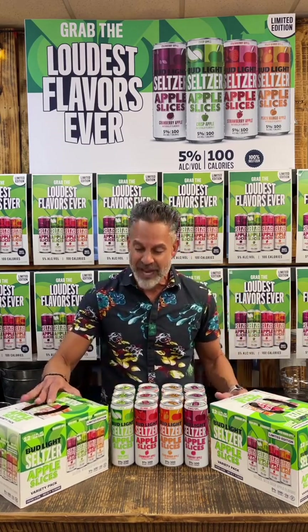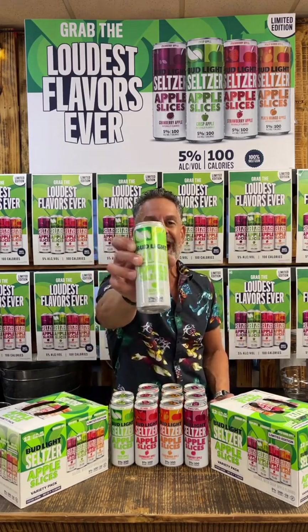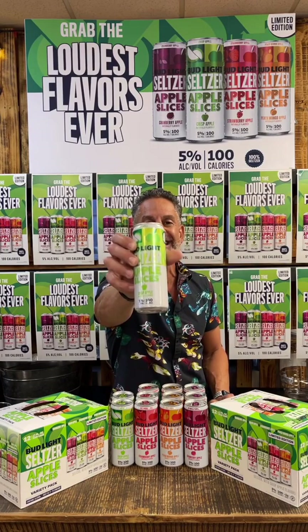I can't wait to taste these apple slices with you today, so here we go. Here's the packaging right here — they come in a variety pack, four of each flavor, in slimline 12-ounce cans with beautiful graphics that really pop and stand out.